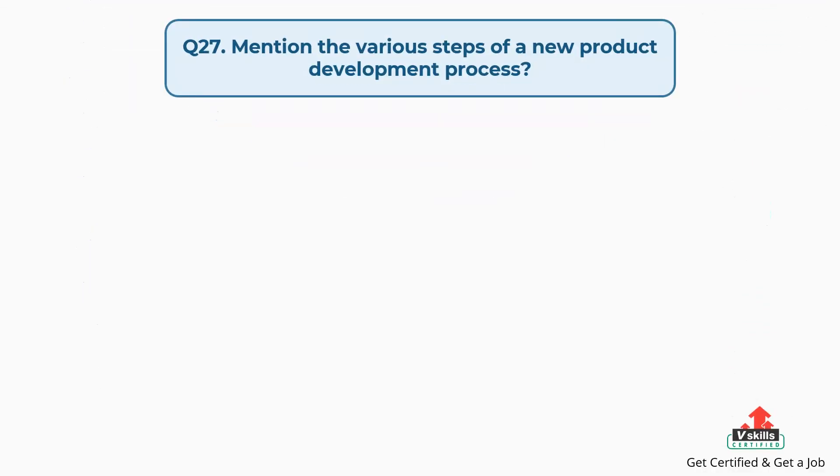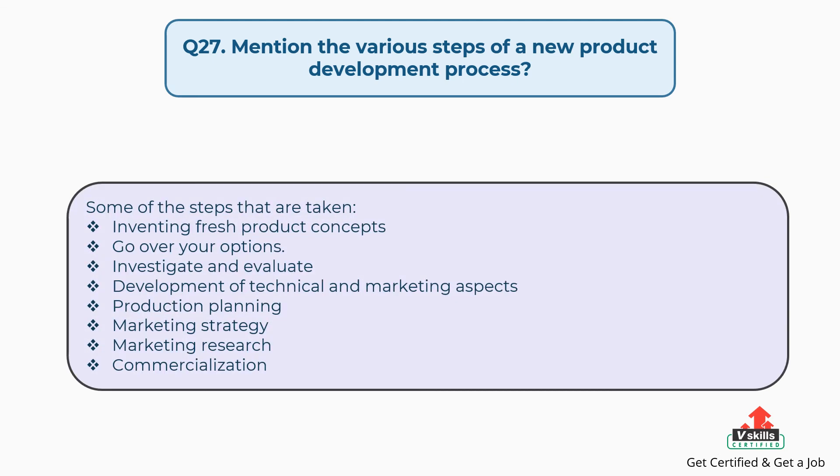Question number twenty-seven: mention the various steps of a new product development process. The answer is, some of the steps that are taken: inventing fresh product concepts, reviewing your options, investigating and evaluating, development of technical and marketing aspects, production planning, marketing strategy, marketing research, and commercialization.